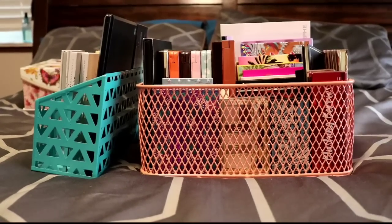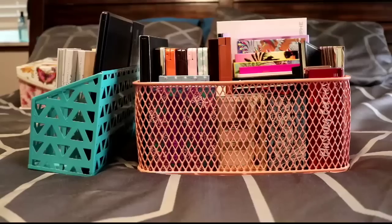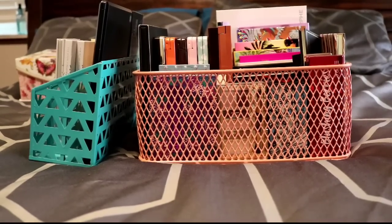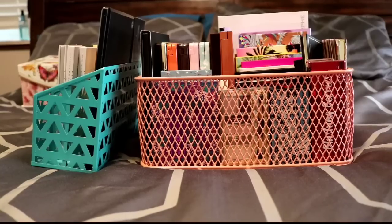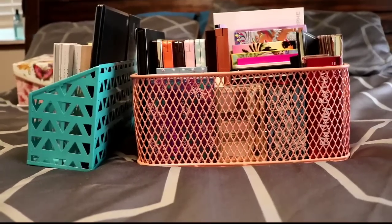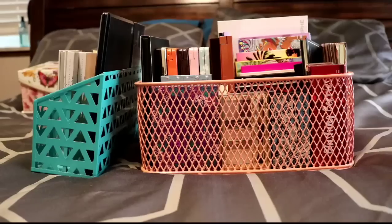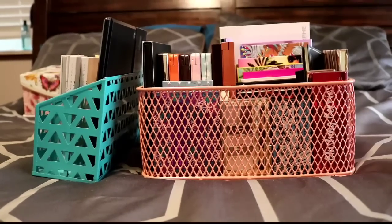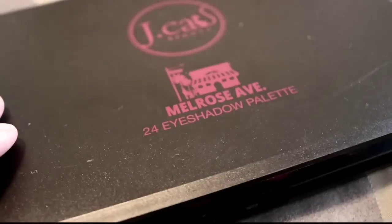Hey guys, it's Alexandria. I am behind the scenes today because your girl has not been looking so hot. I'm doing an eyeshadow palette declutter today and I have a bunch of palettes in front of me, and I'm going to try to get rid of some. I already have a good maybe ten or so that I will be getting rid of, so if you like cutthroat declutters this is definitely not for you, but if you do enjoy watching palette declutters please keep watching.